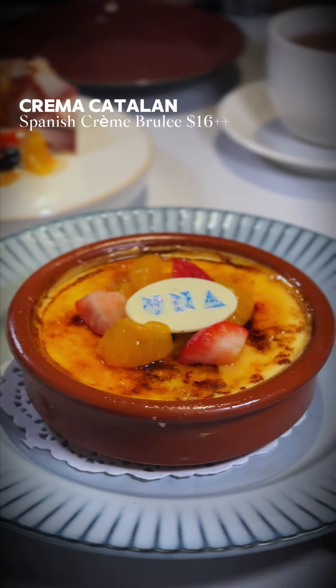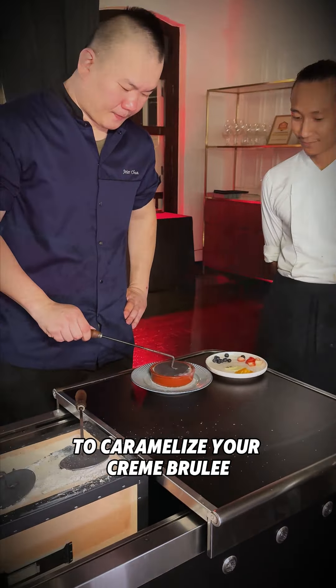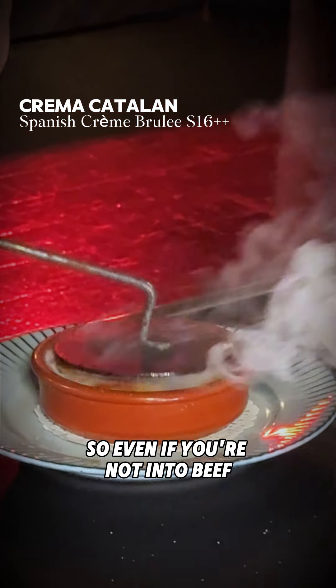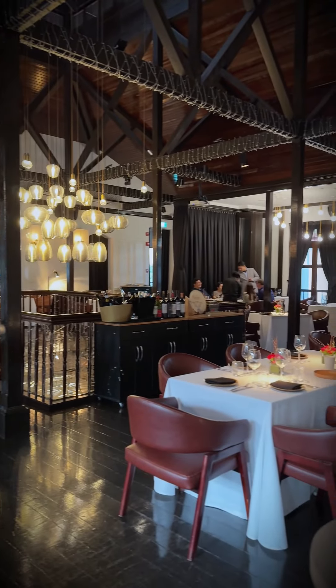For dessert, order the Creme Catalan and Chef will roll in a trolley to caramelise your creme brulee, Catalan style, by your table. So even if you're not into beef, Una at Alcaf Mansion is still worth a visit. Happy eating!